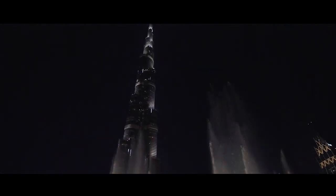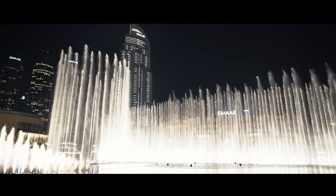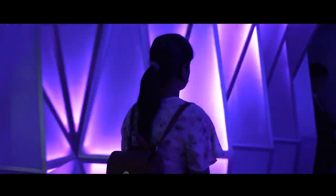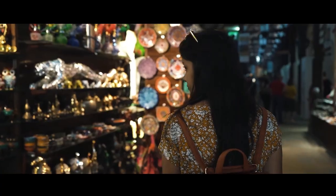As the day winds down, return to the heart of the city to witness the Dubai Fountain, the world's largest choreographed fountain system. Set against the backdrop of the Burj Khalifa, the fountain show, with its dazzling lights and music, is the perfect way to end your day.